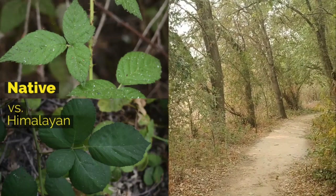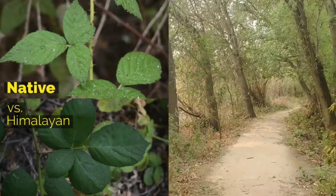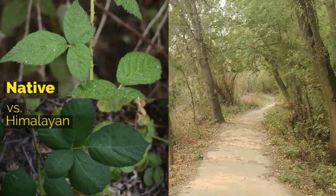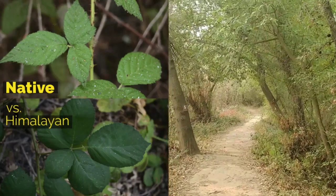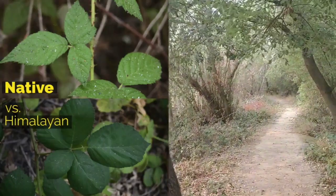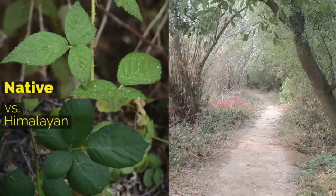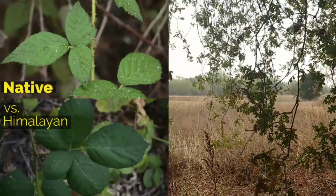Along this section of the trail you can find two different types of blackberry bushes. The smaller blackberry plant with thinner, white, purplish, or green stems and usually three leaflets is the native California blackberry. The bushes with red or green thick stems and five leaflets are non-native Himalayan blackberry bushes, introduced to California from Western Europe. Usually the Himalayan blackberries will form large thickets that crowd out the native plant species.